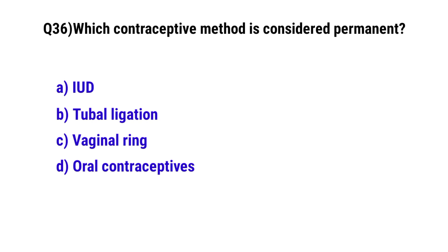Question number 36. Which contraceptive method is considered permanent? The correct option is B: Tubal ligation.